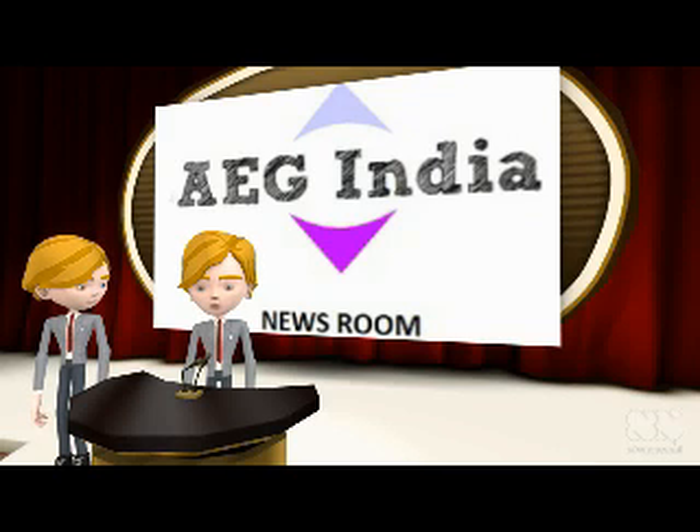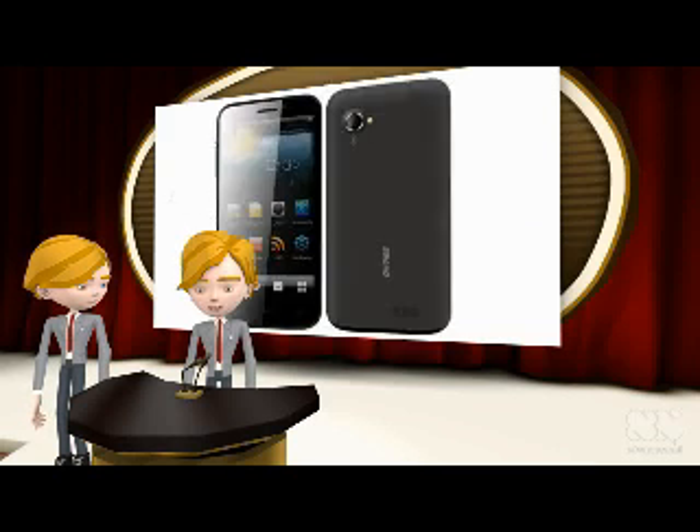Welcome to EG India Newsroom. It seems that the present trend of quad-core mobiles might last much longer than expected, because more and more companies are entering this league and releasing quad-core enabled phablets. With the inspiration drawn from the success of Micromax A116 mobile, Genie has also started to release quad-core enabled mobiles.